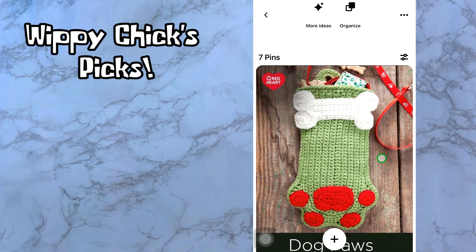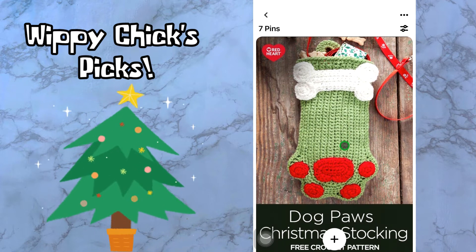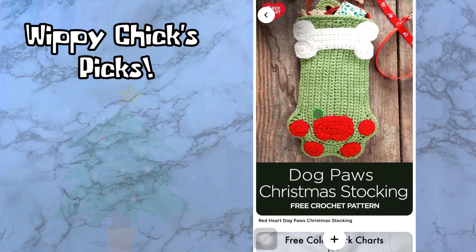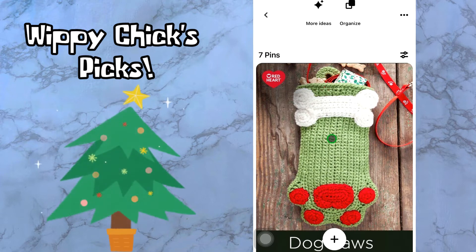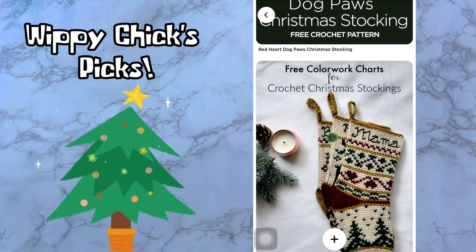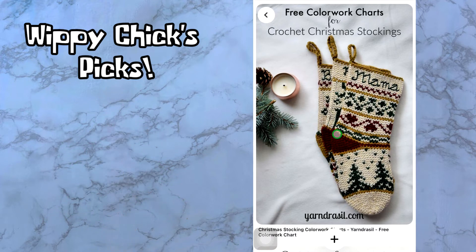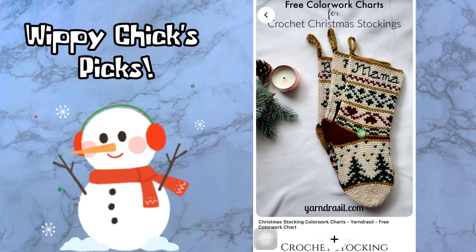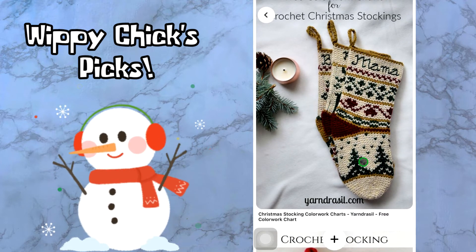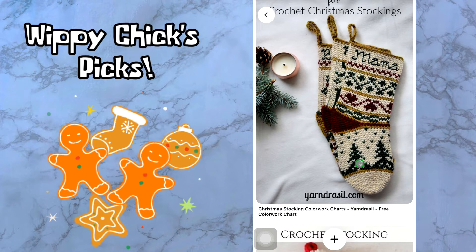You don't want your furry friend left out — your puppy needs a stocking too! This is called the Dog Paws Christmas Stocking and it's a free crochet pattern by Red Heart — really cute. Next we have free color work charts for crochet Christmas stockings by yarn-drazil.com. If you're a more advanced crocheter who likes following charts, this might be up your alley. I'm not sure if it gives you the full stocking pattern or just the chart, but they were gorgeous and worth sharing.